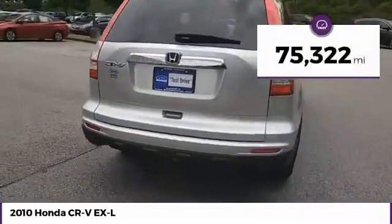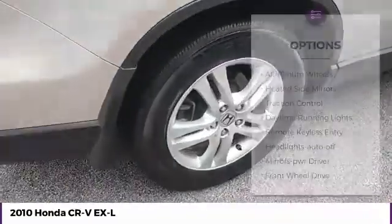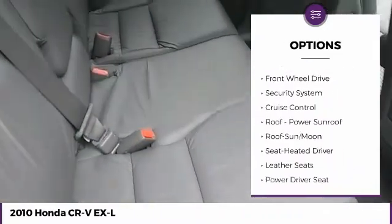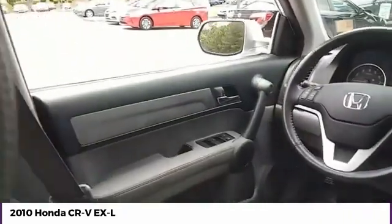This vehicle has less than 80,000 miles. Here are some of this vehicle's great options: aluminum wheels, heated side mirrors, traction control, daytime running lights, remote keyless entry, headlights auto off, mirror memory, FWD, security system, and cruise control.